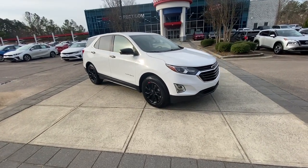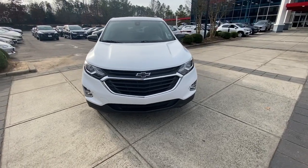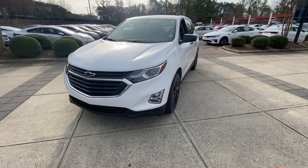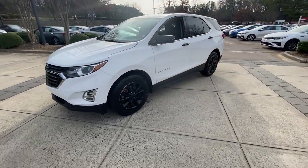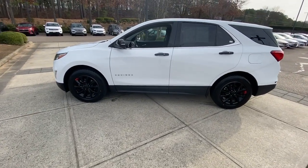Look no further than the 2019 Chevrolet Equinox. With less than 60,000 miles on the odometer, this vehicle provides excellent value. The Chevrolet Equinox, the small SUV with a big spirit of adventure.